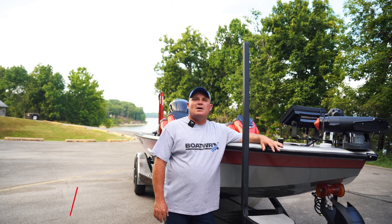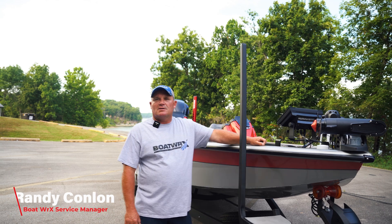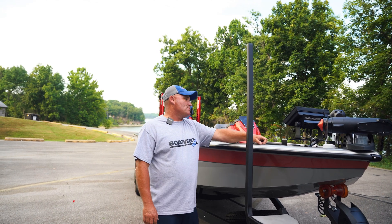Hey, Randy Collin here with Boatworks. Super excited to show off and showcase the new Avid 20XB Bass Boat.